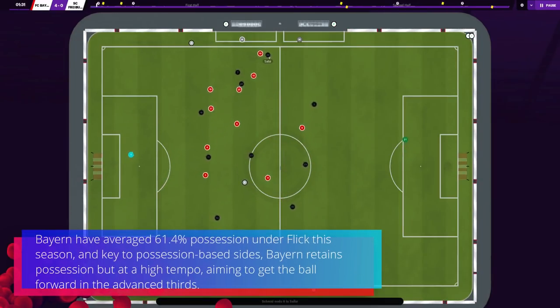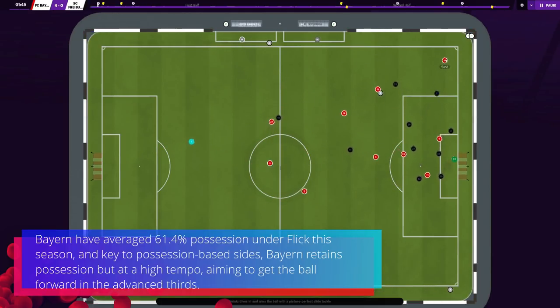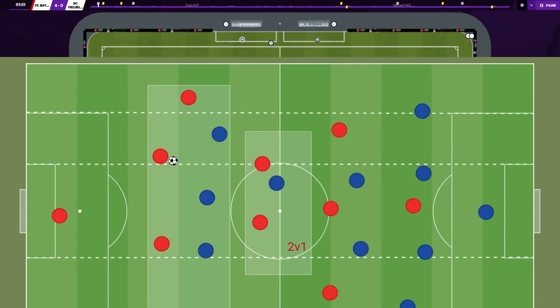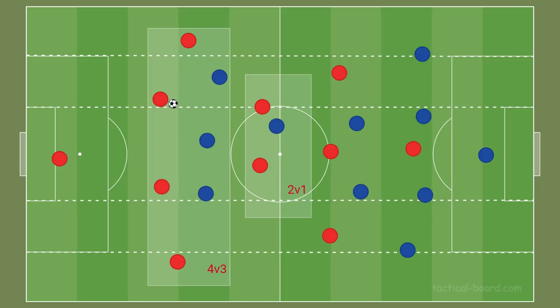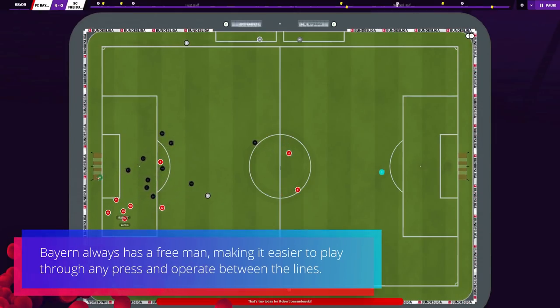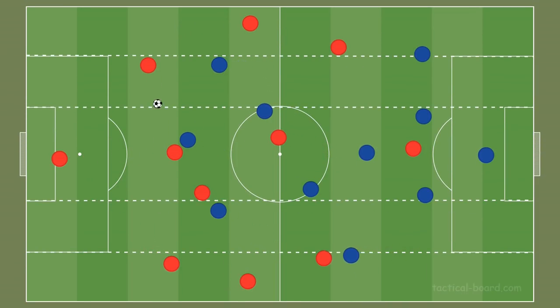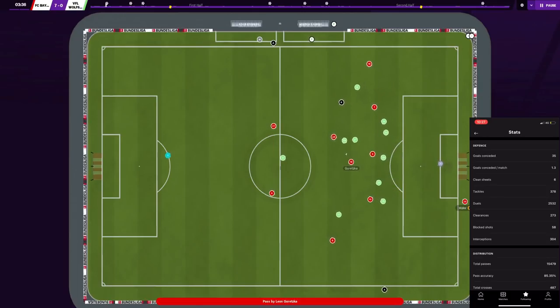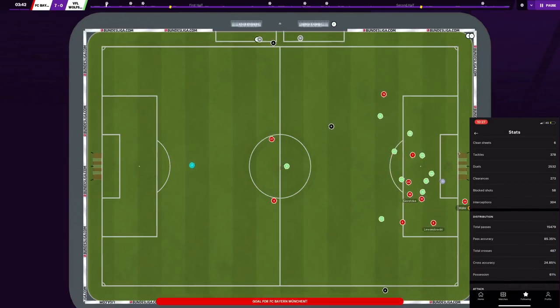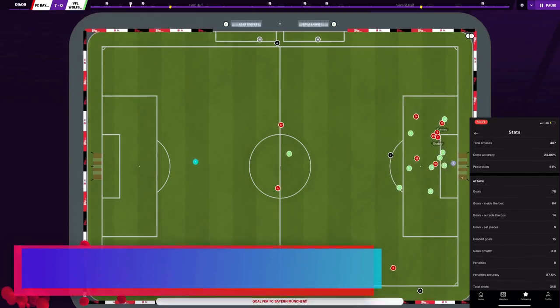Bayern have averaged 61.4% possession this season. Key to possession-based sides, Bayern retain the ball at a high tempo, aiming to get it forward into advanced areas. Bayern attempt to create numerical overloads using both the back four and the double pivot, allowing them to progress from the build-up phase to the attacking third. By creating an overload during build-up, Bayern always have a free man, making it easier to play through any press and operate between the lines. If opponents use a low block, they invite a press to give attacking players more space.